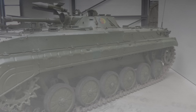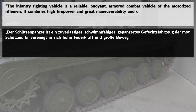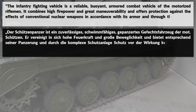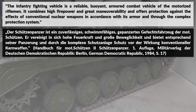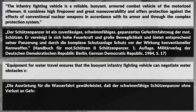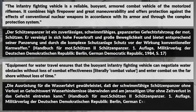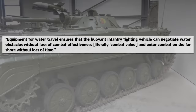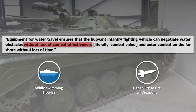The basic description of the BMP-1 in the manual is as follows: the infantry fighting vehicle is a reliable, buoyant, armored combat vehicle of the motorized rifleman. It combines high firepower and great maneuverability, and offers protection against conventional and nuclear weapons effects. More interesting is this later statement in the manual: equipment for water travel ensures that the buoyant infantry fighting vehicle can negotiate water obstacles without loss of combat effectiveness and enter combat on the far shore without loss of time. This means all weapons can be fired while it is swimming.